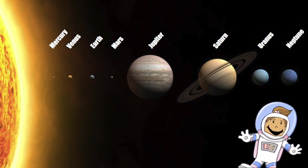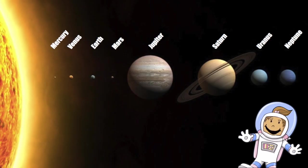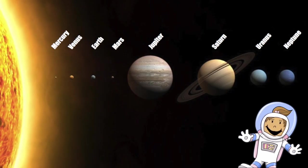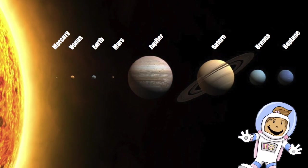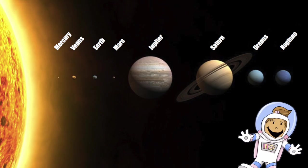Hi, boys and girls. My name's Alice, Alice the Astronaut, and today I want to teach you about some of our planets in our solar system. Our solar system is made up of eight planets, and they all orbit around our home star, the Sun.